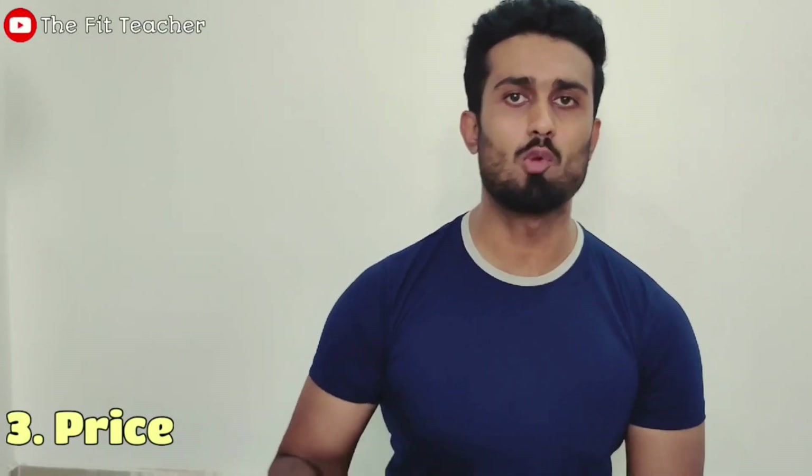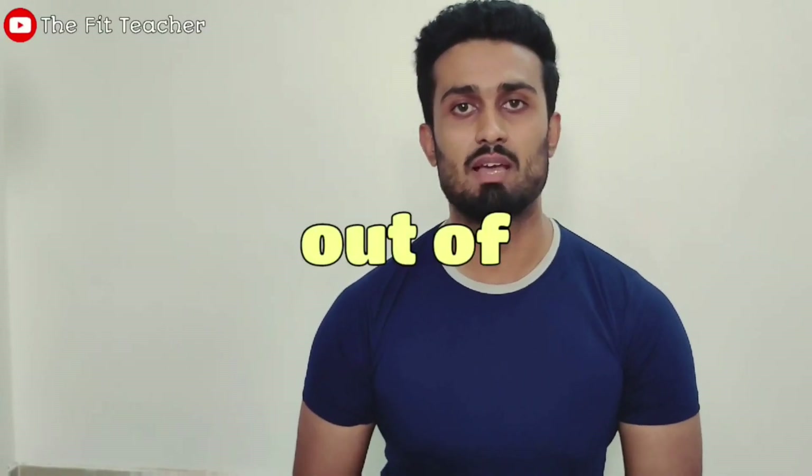Now we are going to talk about the price of this product. Price is a very important factor for any product, whether it is a supplement or otherwise. I got this product at ₹2,900 from Amazon — I will give you the link in the description below. If you find it cheaper on another site, definitely buy it from there. You should always look for the best deal. At ₹2,900 for 57 servings, it comes to about ₹50 per serving, which is nearly two months' supply. So for price, I give it 5 out of 5.